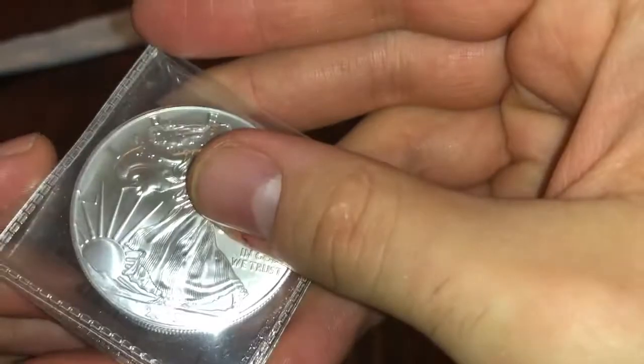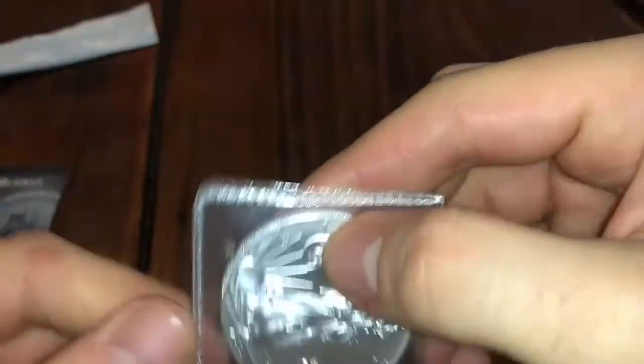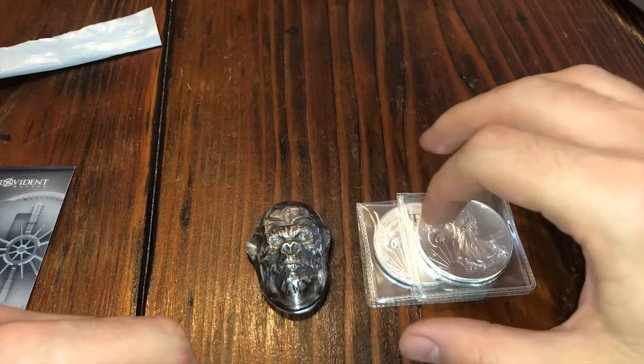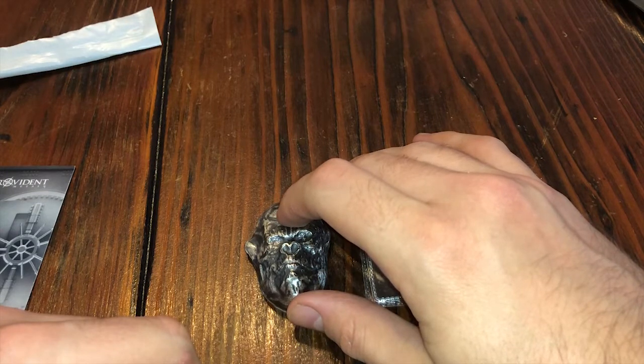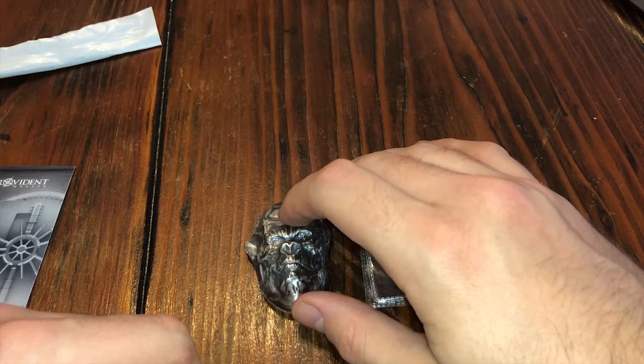Then I got two Silver Eagles — two 2015s. These are random Silver Eagles and I got these for $18.82 a pop. This one I still paid a bit of a premium for — I got it for $115.35, but that was a huge discount from what it was previously.